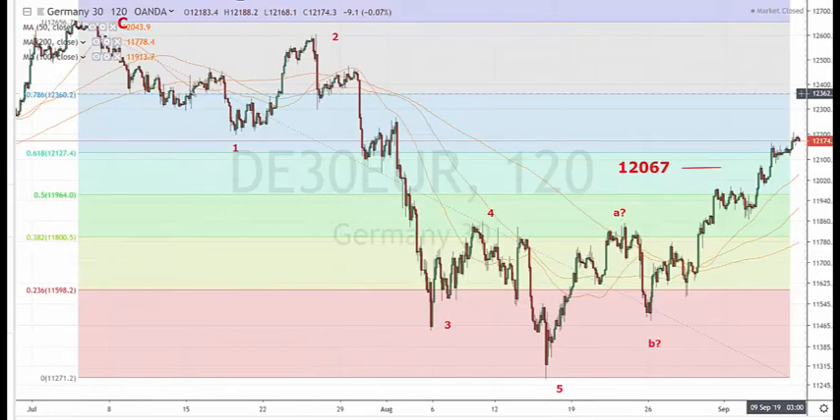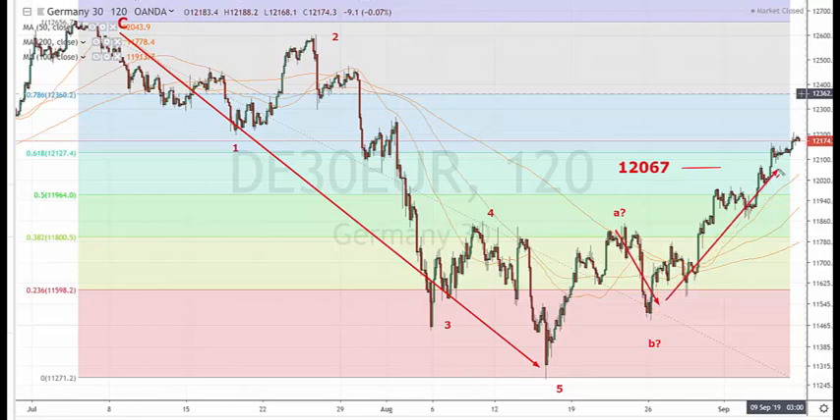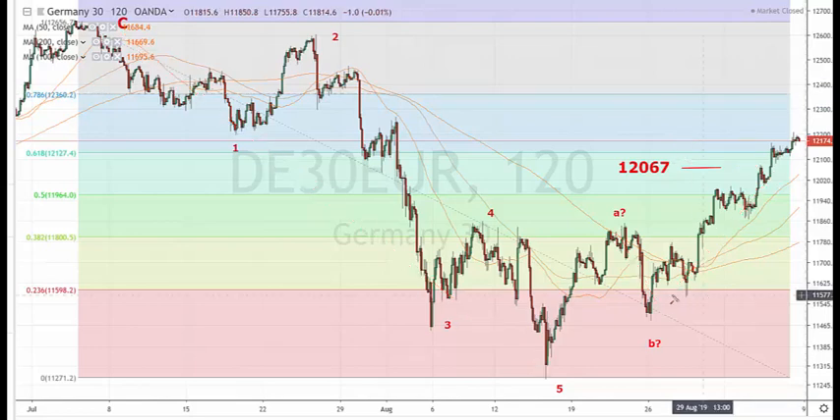Similar pattern on the DAX - we saw these five waves down, now got an A, B, and a C. The reversal here came in right on the target ahead at 12,067, about five points of drift. Looking at the form of the latest wave here, we have five waves again - one, two, three, four, possible fifth wave up - so the bear case is actually alive and well at this point on the DAX, and a sell-off next week would be another sell signal.